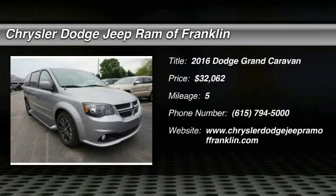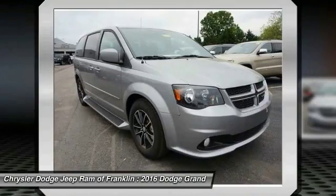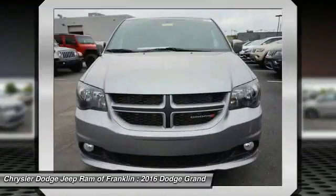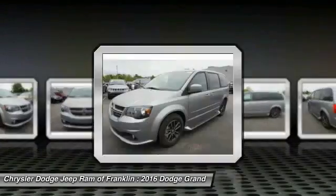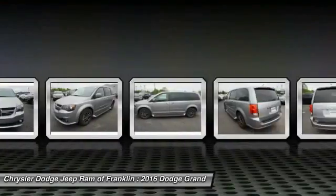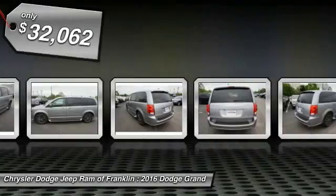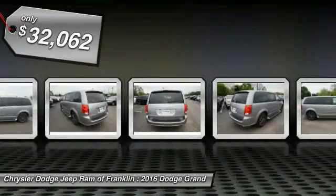2016 Grand Caravan — the Dodge Grand Caravan received the government's highest front and side crash rating of five stars. Its vast interior is widely praised with an innovative seating arrangement, versatile cargo storage, and enough entertainment features to keep the kids entertained on road trips, and is priced below $35,000.